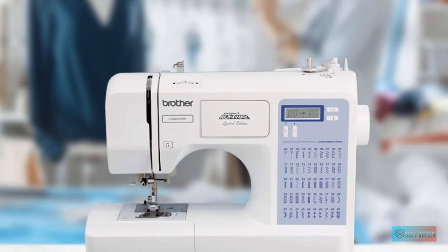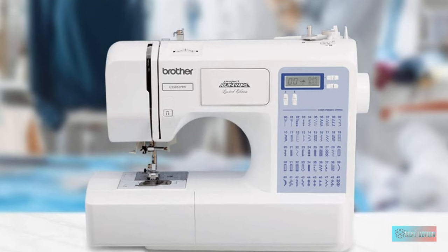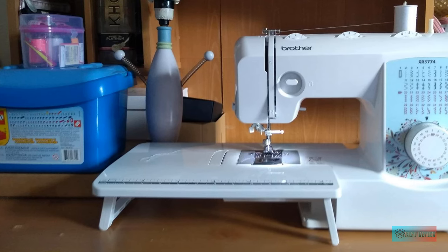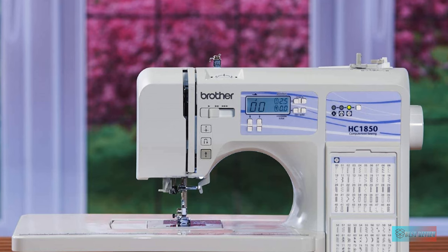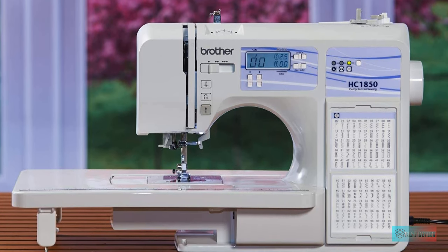Hello guys, in today's video we're going to check out the top 5 best Brother sewing machines in the market for this year. I made this based on my personal opinion and I try to list them based on price, quality, durability, and more. Information about these best Brother sewing machines can be found in the description below. So let's get started.